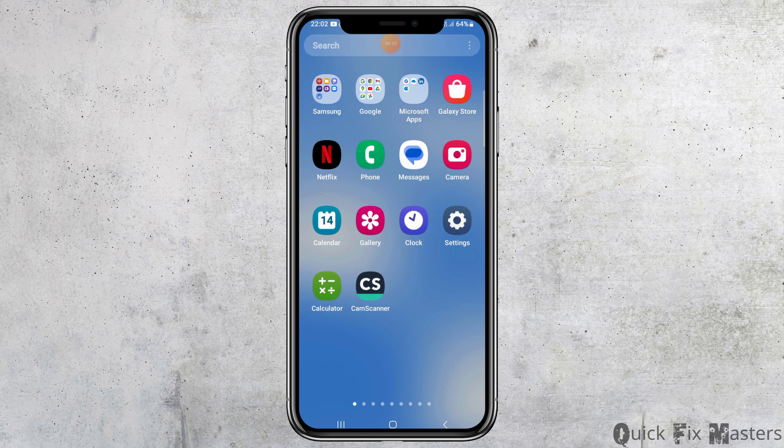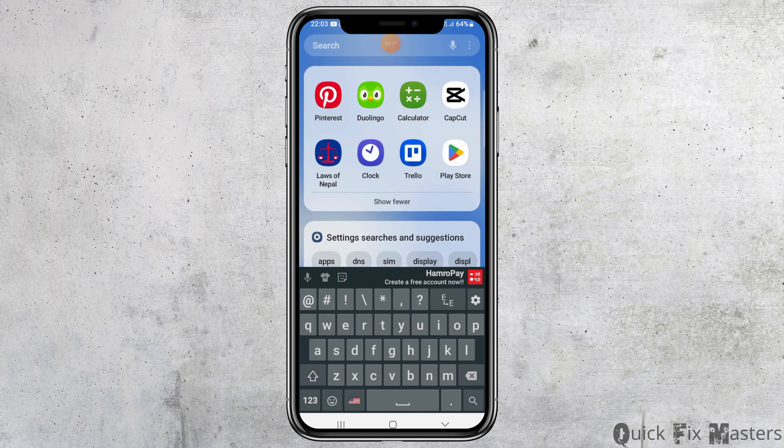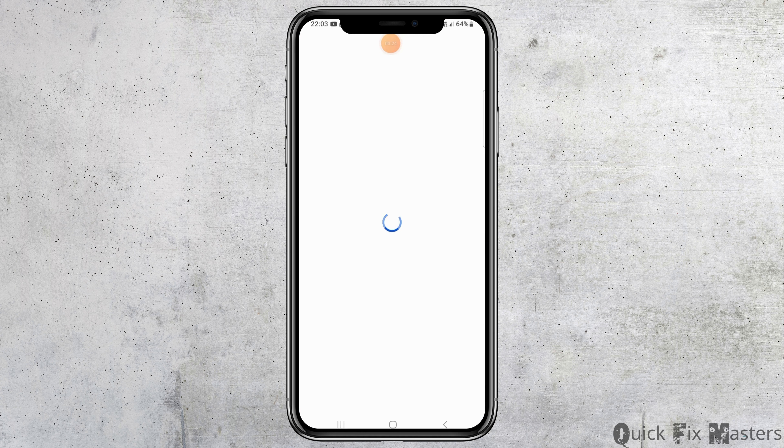For this, first of all, you have to launch Google Play Store on your mobile device. You have to tap on the search icon and search Google Play Store out there. After you find Google Play Store, you have to tap on it and launch Google Play Store on your mobile device.